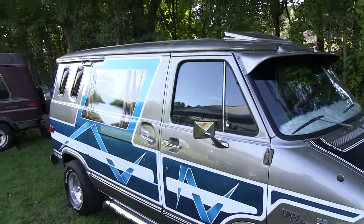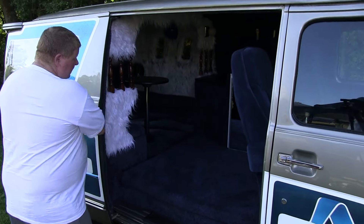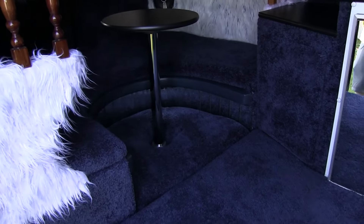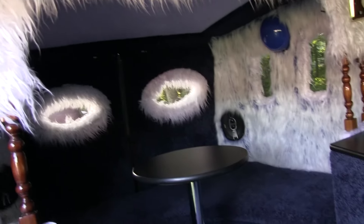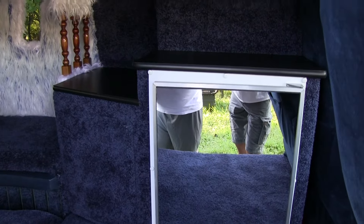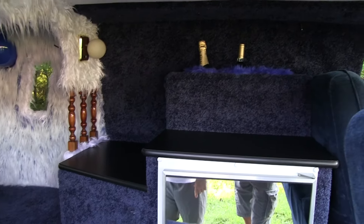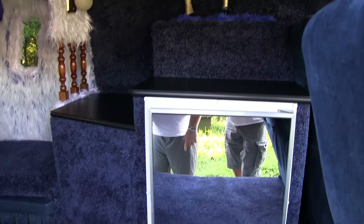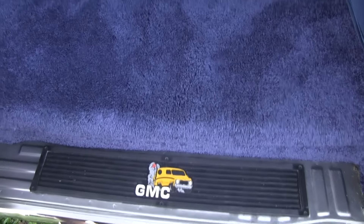Inside, I got your horseshoe dinette that converts into a bed, I got your blue moon mood lights, and I got a cabinet and a refrigerator. It originally came with a sink on top of the cabinet but I didn't need the sink. It's got a little bar for the bottles on top, and I found everything new old stock — all the GMC mats, everything.